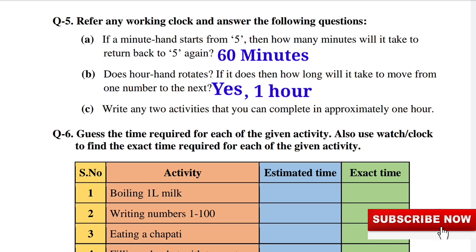Write any two activities that you can complete in approximately 1 hour. The answers will be washing clothes and cooking, or any other activity that takes around 1 hour.